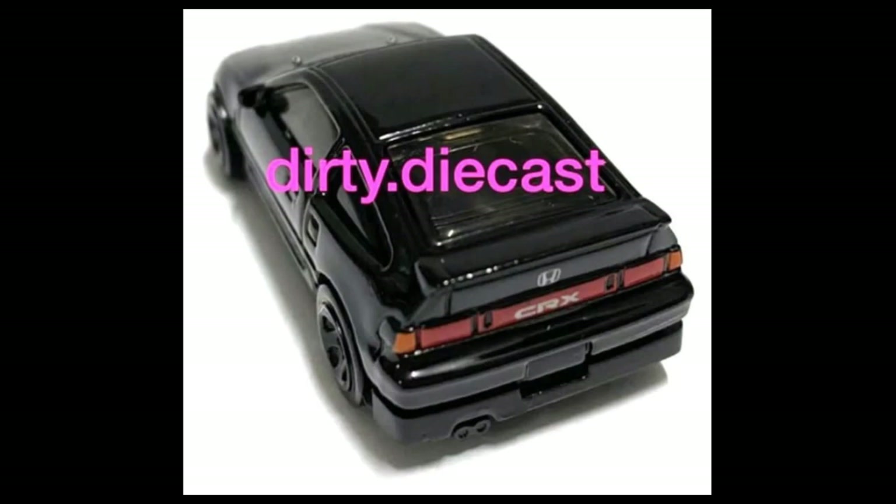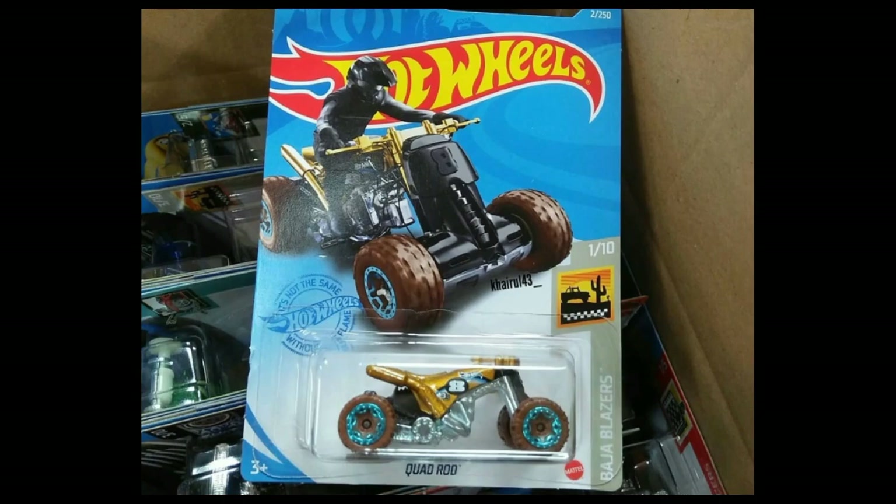Pretty exciting upcoming release from Hot Wheels. I still don't know what this series will be called, but if you have info about that, tell me in the comment section so our viewers will also know.